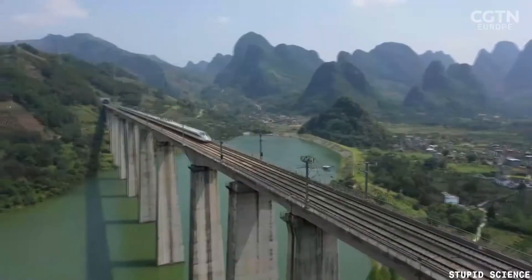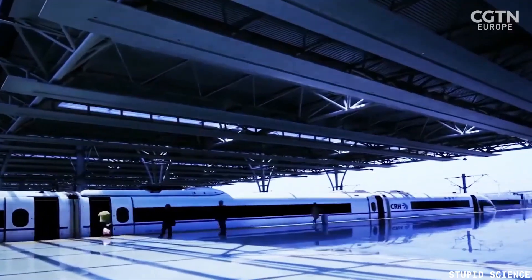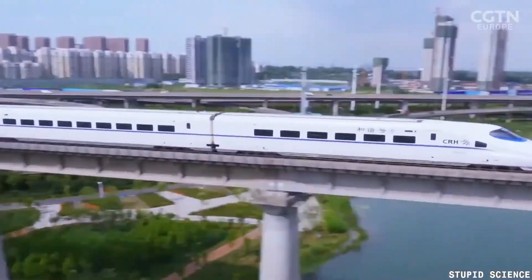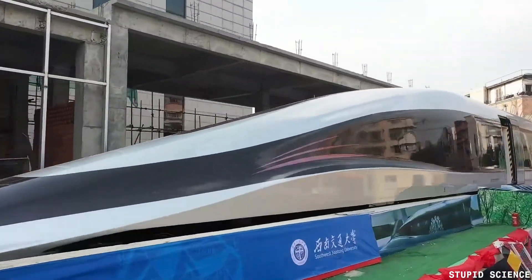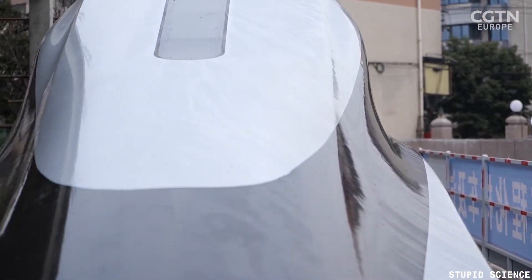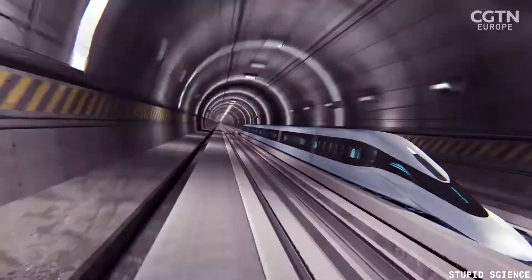Design and features: the Shanghai maglev train has a sleek aerodynamic design with a length of 116 meters and a width of 3.7 meters. It can accommodate up to 574 passengers and has a special VIP class with just four seats per cabin. The train uses powerful electromagnets to levitate and move along the tracks, which eliminates the friction between the train and the rails, making it incredibly smooth and quiet.